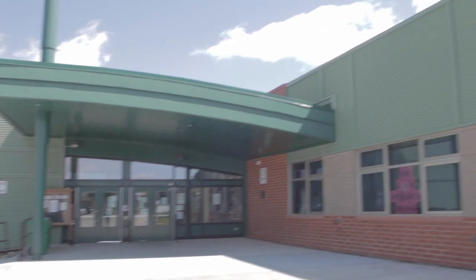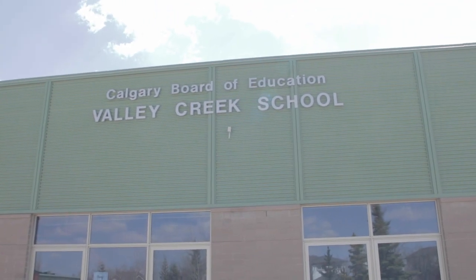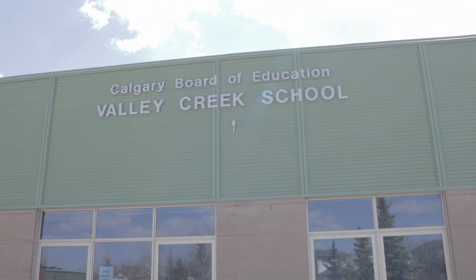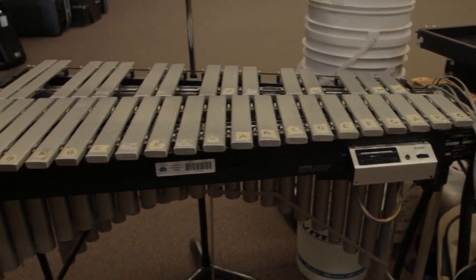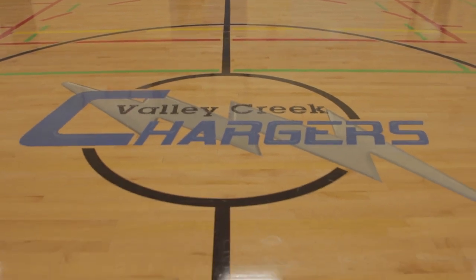Although our doors are presently closed, please know we are preparing and looking forward to welcoming our new 2020-2021 students to Valley Creek School. We would like to take this opportunity to virtually tour our incoming grade 4 and new students to let you see inside our wonderful school.